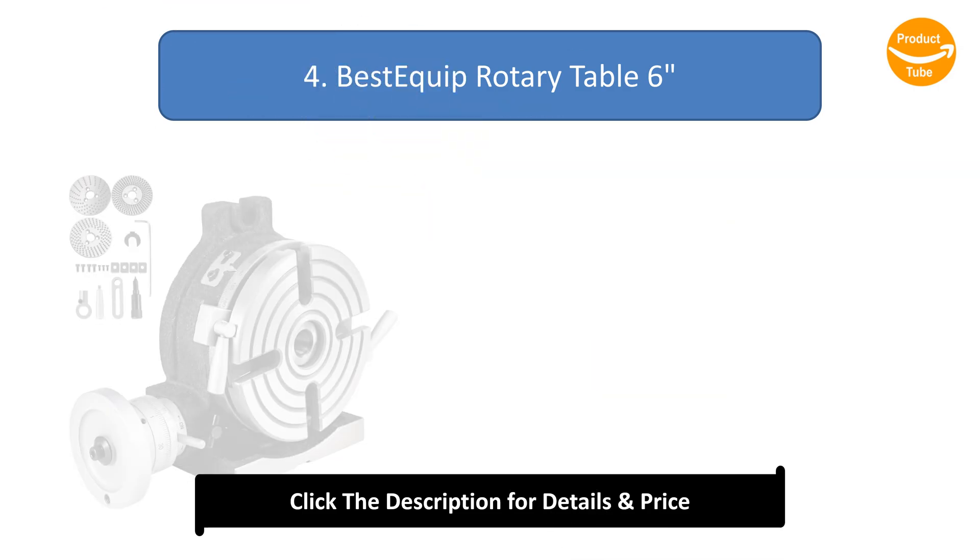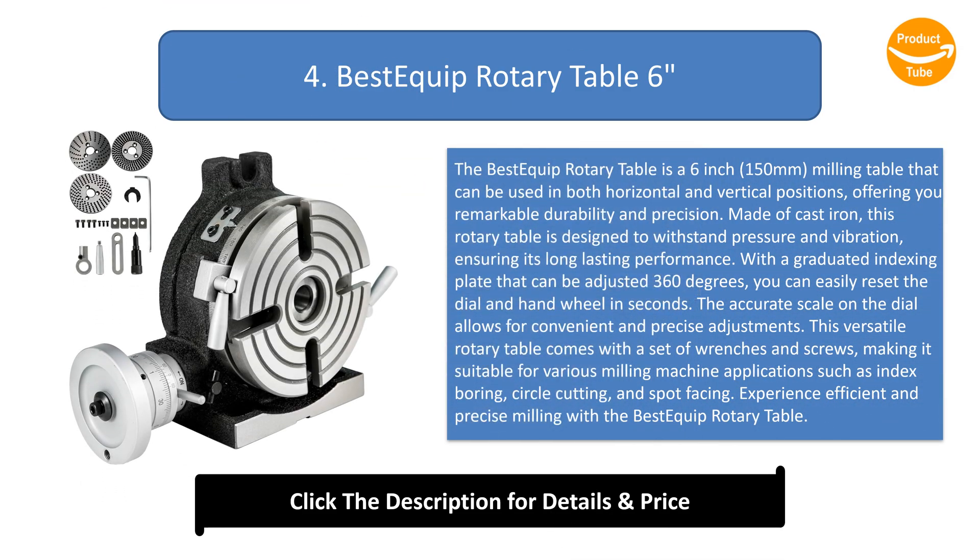Number 4: the Best Equip Rotary Table, 6 inches (150mm). It is a milling table that can be used in both horizontal and vertical positions, offering remarkable durability and precision. Made of cast iron, this rotary table is designed to withstand pressure and vibration, ensuring long-lasting performance.